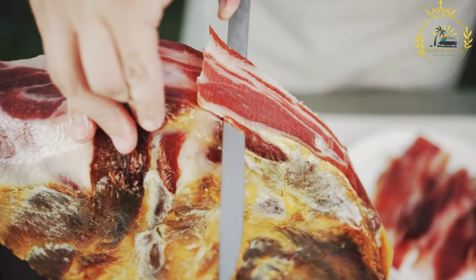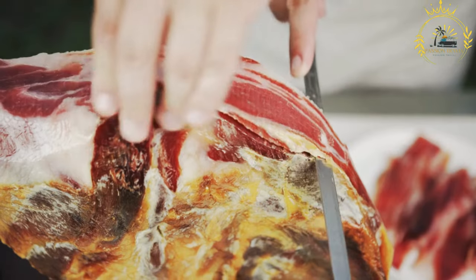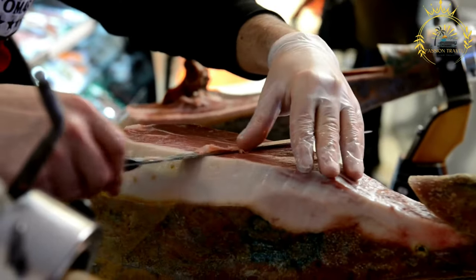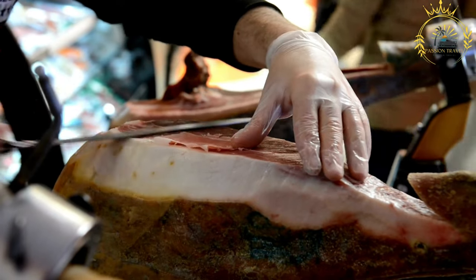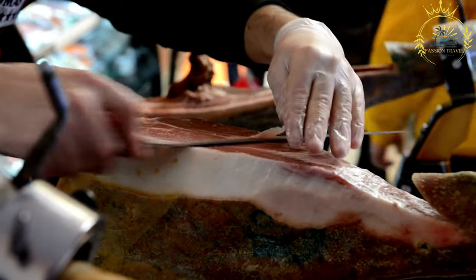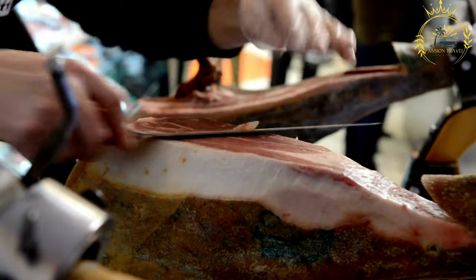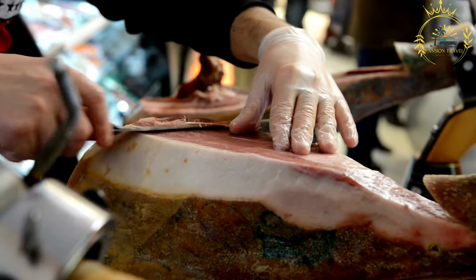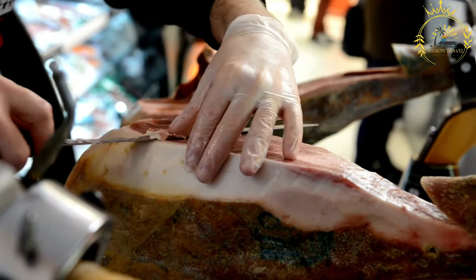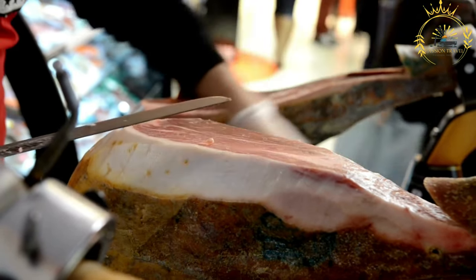Taste and texture: kraski persat has a rich, savory flavor with a delicate balance of saltiness and sweetness. The meat is tender and succulent with a smooth texture. The long aging process allows the flavors to intensify and develop, resulting in a high-quality dry-cured ham. Serving: kraski persat is traditionally served thinly sliced as an appetizer or part of a charcuterie platter. It pairs well with cheese, olives, fresh bread, and dried fruits.